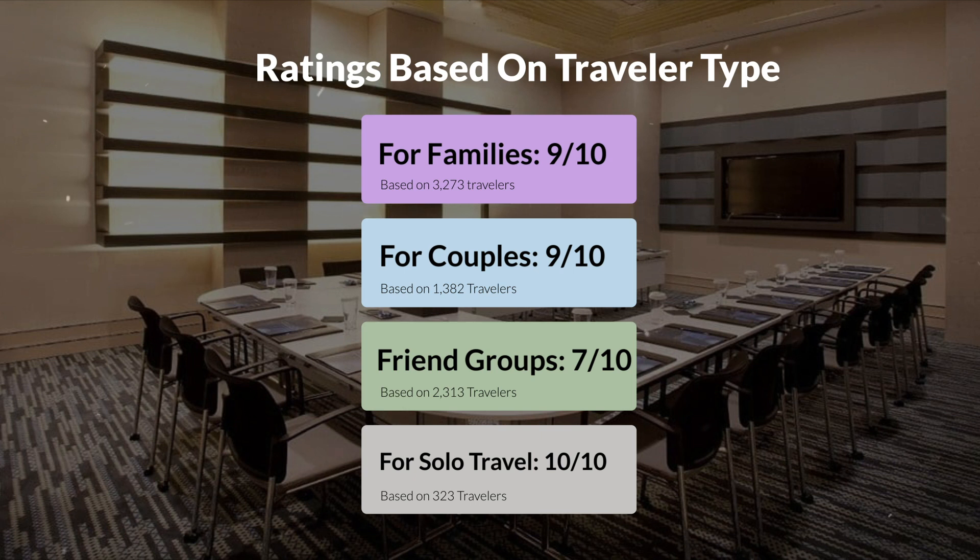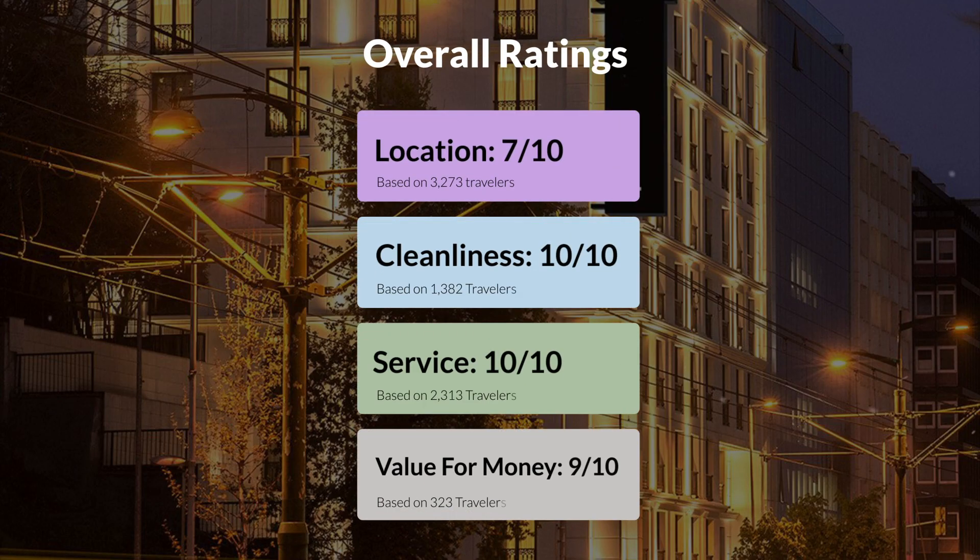Here are our overall ratings for this hotel. Location: 7 out of 10. Cleanliness: 10 out of 10. Service: 10 out of 10. Value for money: 9 out of 10.